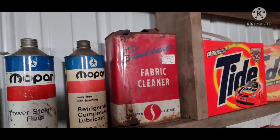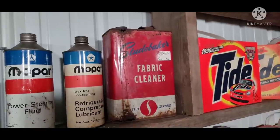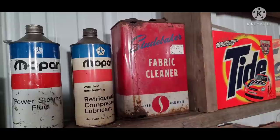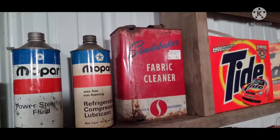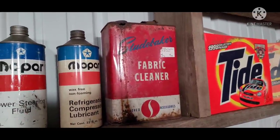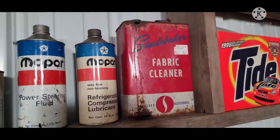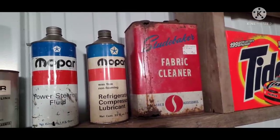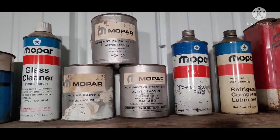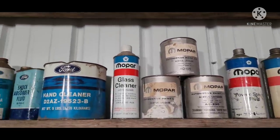Gallon Studebaker fabric cleaner — that one you could probably say is a rare can and be justified to say that. Unfortunately, whatever was inside was pretty corrosive, so it ate some holes in the can. I did pay $40 for that just because it was so unique. I was standing there at the swap meet thinking I'll never see this can again. Mopar branded some — not near as much as GM, or maybe I just haven't found them all.